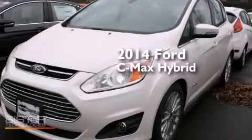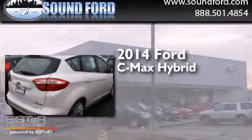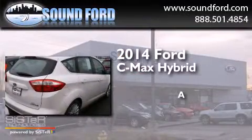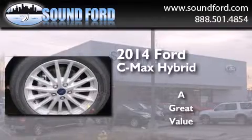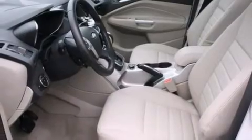This is a brand new 2014 Ford C-MAX Hybrid. Its top features include Bluetooth mobile device connectivity, keyless ignition, a sunroof, heated seats, and commercial-free satellite radio.